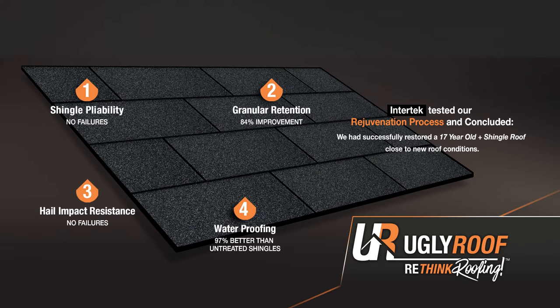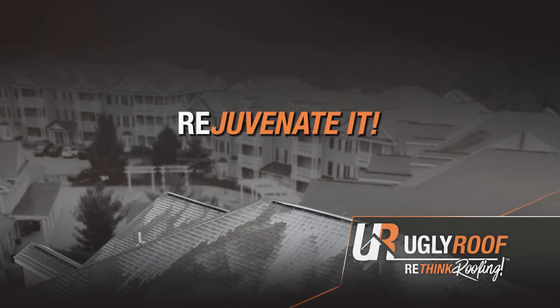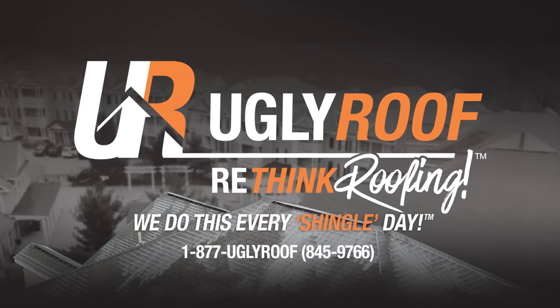So, UglyRoof's rejuvenation process has just been tested, tried, and true. Don't replace your roof — rejuvenate it. It's time you rethink roofing. Remember, we do this every shingle day.